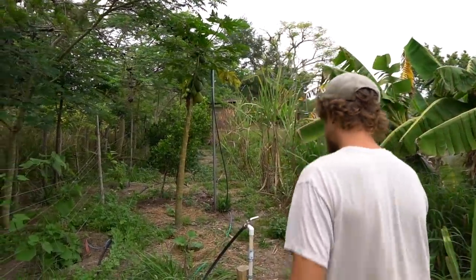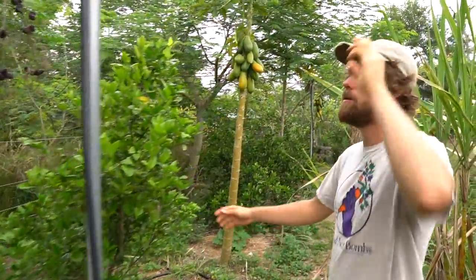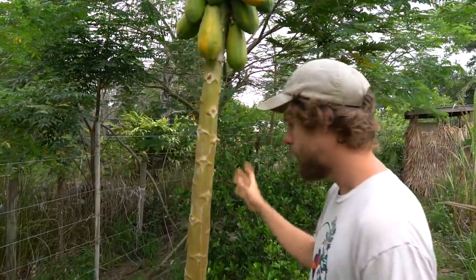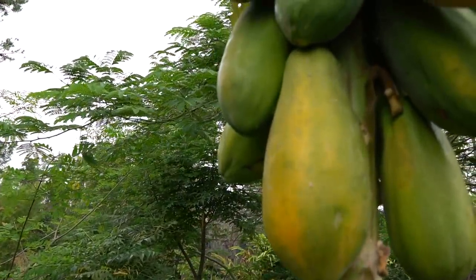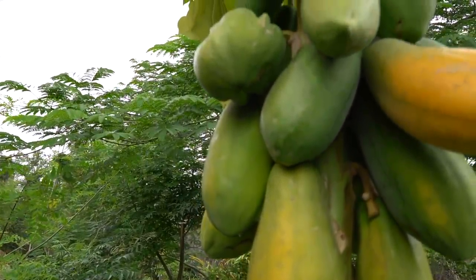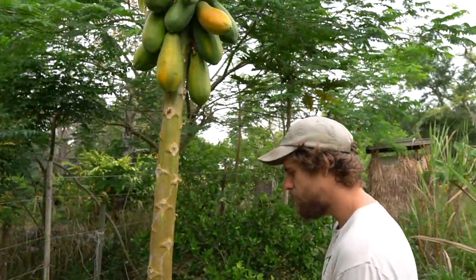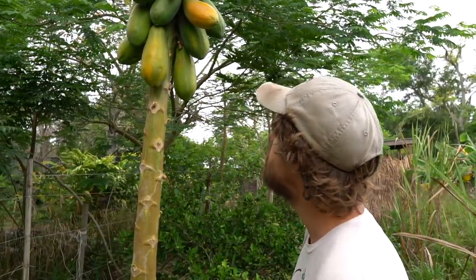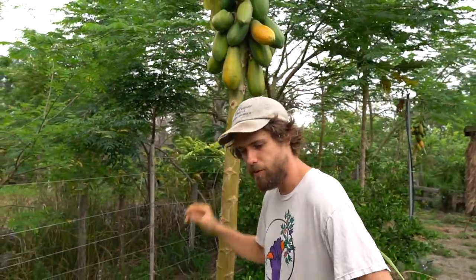Papayas — what I love about them is it's less than a year for fruit. You can plant them in between longer-term trees and get a yield while you're waiting on your citrus to get bigger. They really only last a couple years, so it's in and out, and then other things can take their place. They just make so much fruit. I tell people if you want to eat fruit every day, plant papayas.